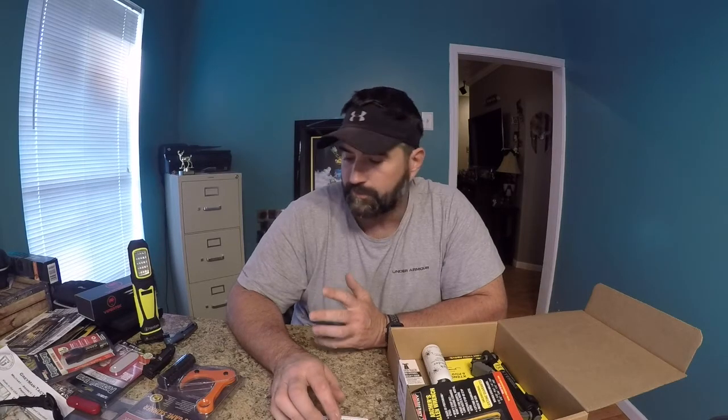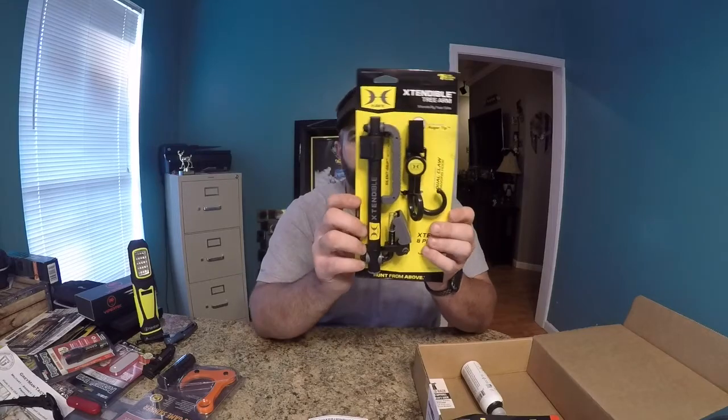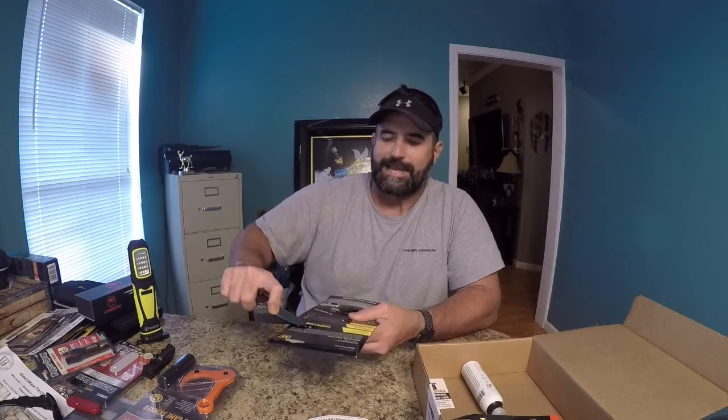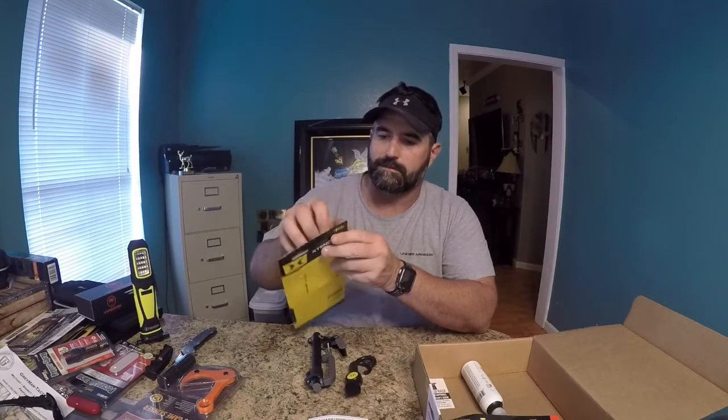That there is a $34.99 value and it is really cool, I just already have two of them. Alright, next is the Hawk Extendable Tree Arm — this is really really cool. I like that it actually came with the dual claw hanger hanging hook. Funny thing is, I just got through saying I was gonna buy another one because I've got a lot of stands up and it's kind of annoying to have to take down your tree arm every time. You just stick it out there in the woods and it'll last — it's not gonna rot or anything.